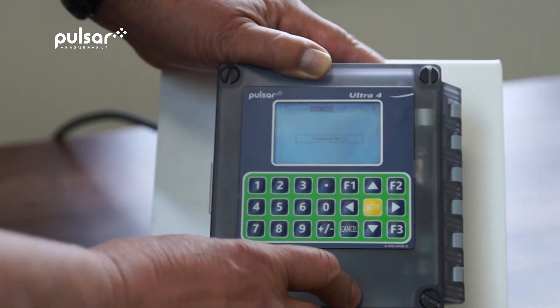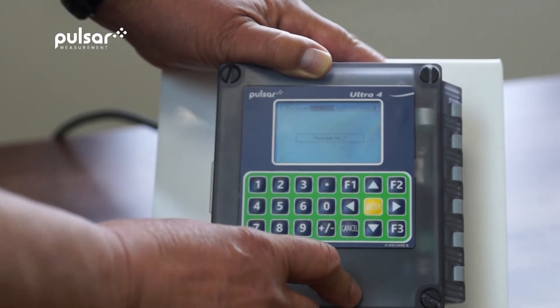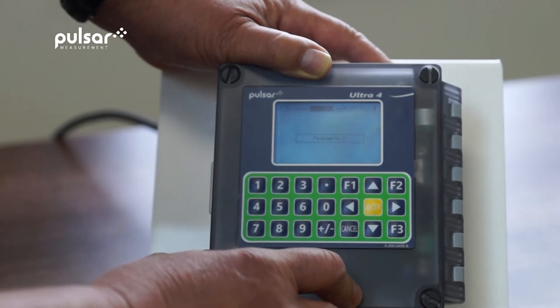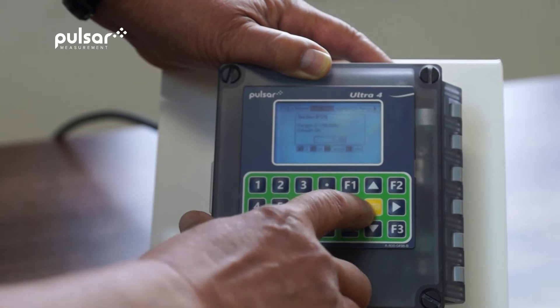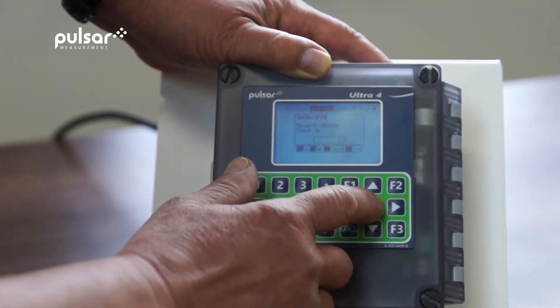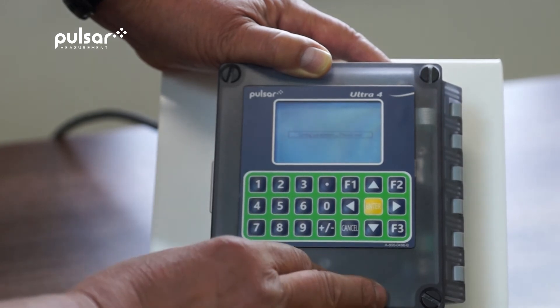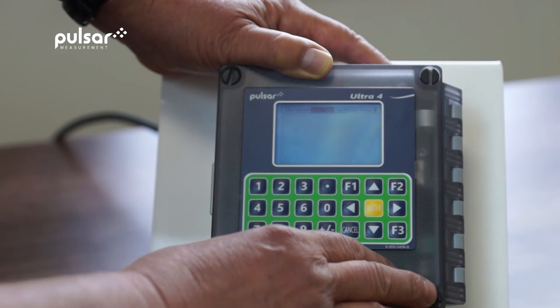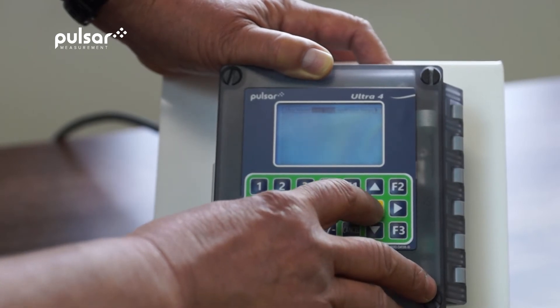What I'm now going to do is access parameter 21, which will then ask me to enter the relevant distance, which I will do as 3.1 metres. It's now setting that distance and looking for the echo around about that level.